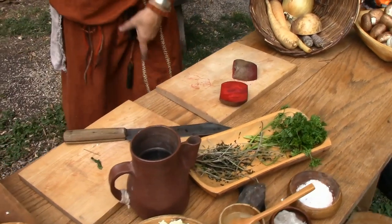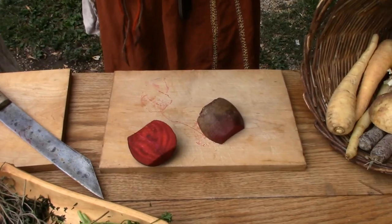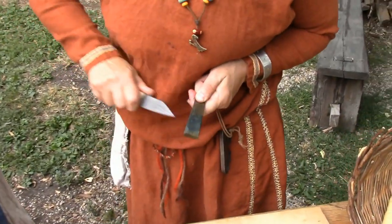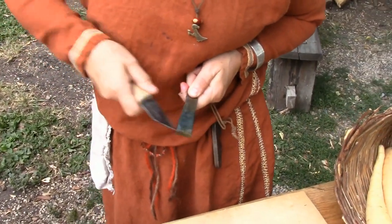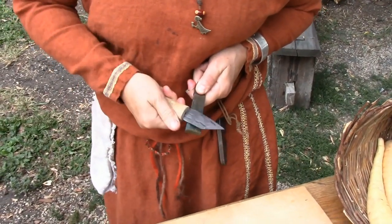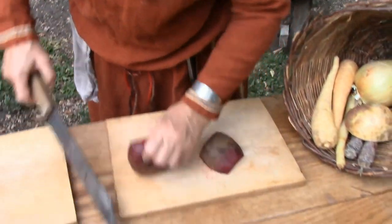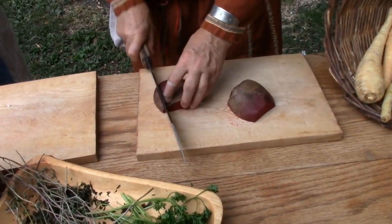Take two medium-sized beets. I've already cut the stem and the roots off, and I kept the greens for soup — yummy and nutritious. Vikings like beets because it looks like blood when you slobber a piece on your tunic. Dice up those beets.